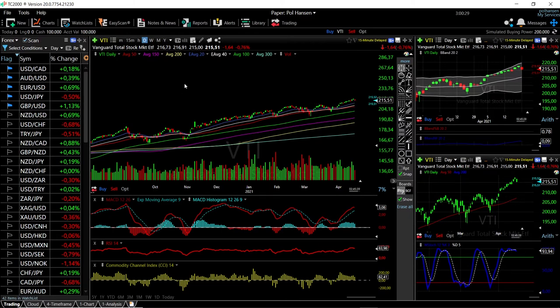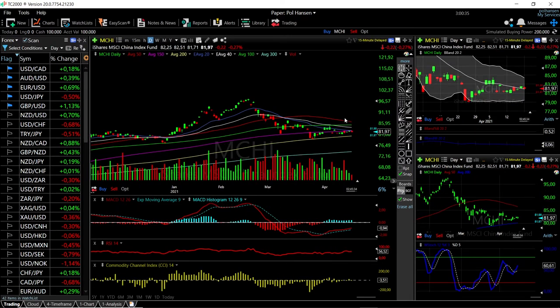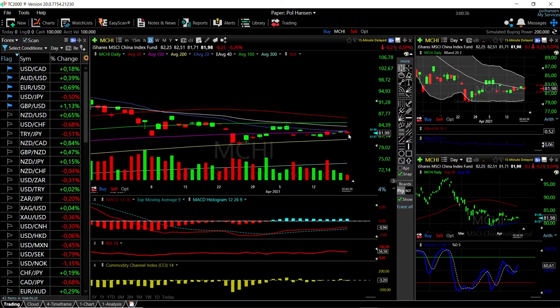Let's look at MCHI. We did rally on Friday and then we gave most of those gains back today — we're down 0.26%. We are basically right here in the middle of the Bollinger band.